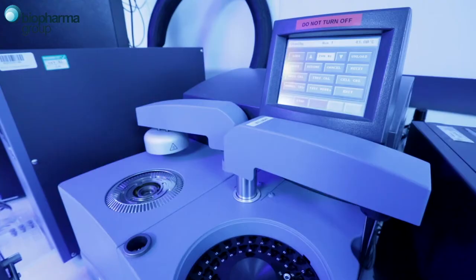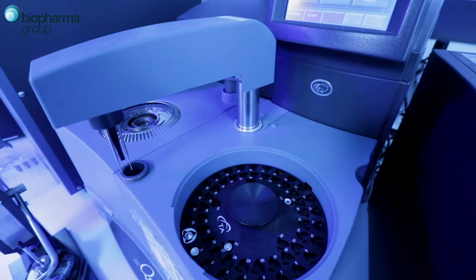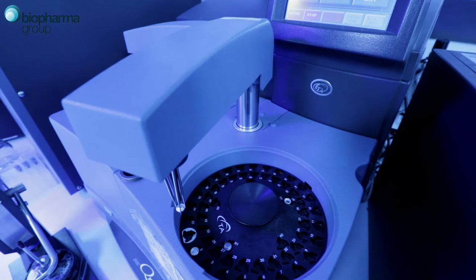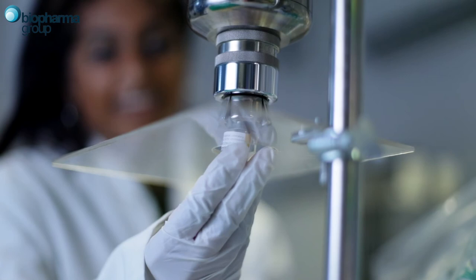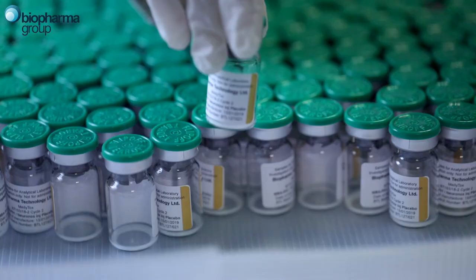We've got a number of services here, right from the very basic one-off analysis through to helping people with formulation development, cycle development, robustness testing, quality by design, and scale-up. Right from the beginning, the Biopharma group decided to develop instruments that would be very useful for ourselves in helping people formulate their products, and we're always looking for ways to improve those instruments and the service that we offer.